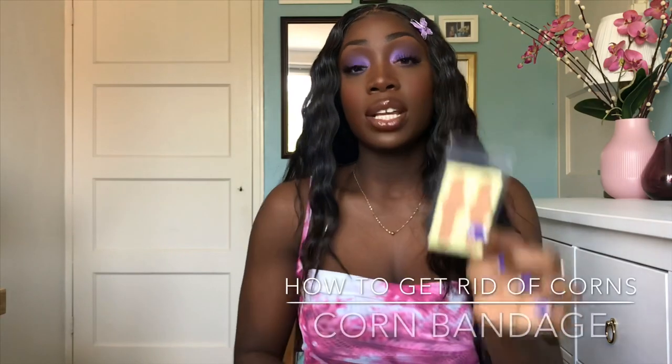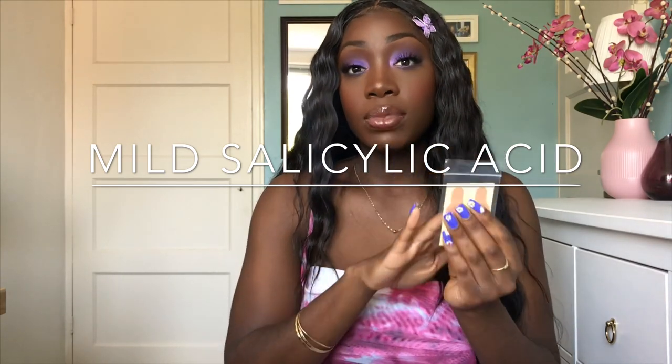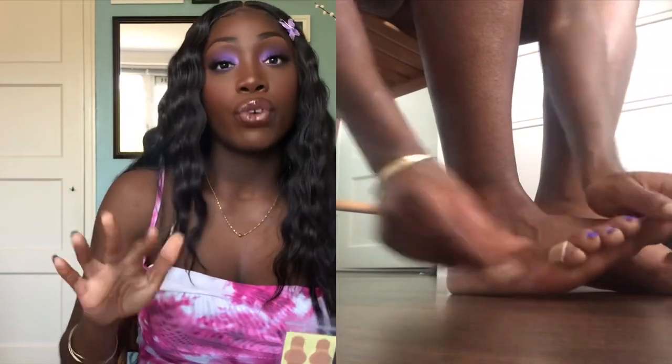Instead, you can use a corn bandage. I always have these — this corn bandage contains a type of acid that dissolves the skin in a very gentle way. It also numbs the skin, so when you wear these bandages you won't have pain anymore. Stick it on the corn after cleaning your feet properly and wear it for 24 to 48 hours. After you take it off, your skin turns white and you can peel the skin off. This is my favorite thing to use whenever I have corns — it just numbs my toes and I can wear my heels again.